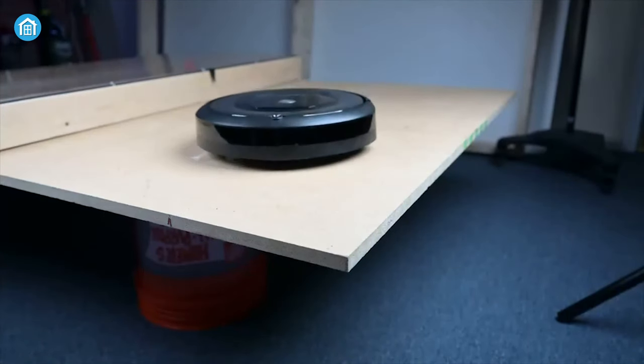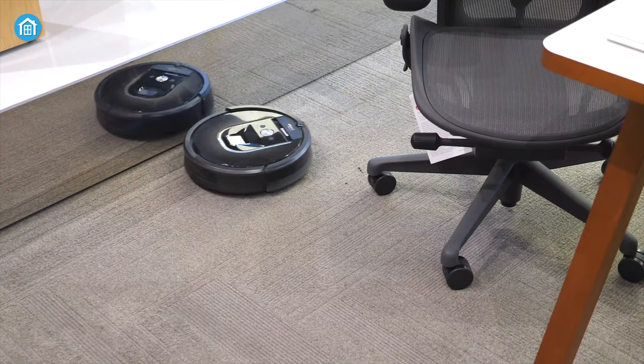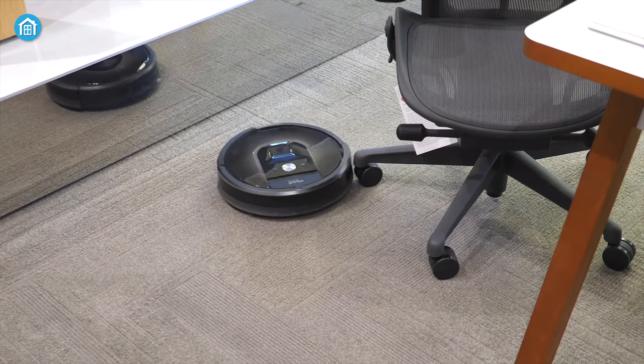Overall, the iRobot Roomba 675 is an awesome robot vacuum that can precisely eliminate all the small particles to large debris from carpets and hard floors.